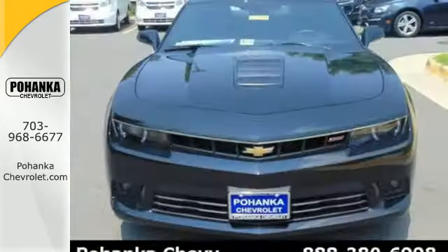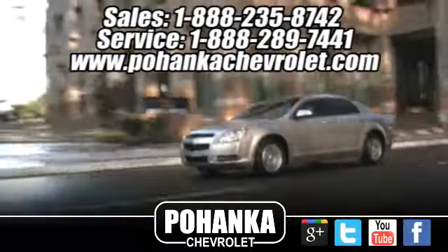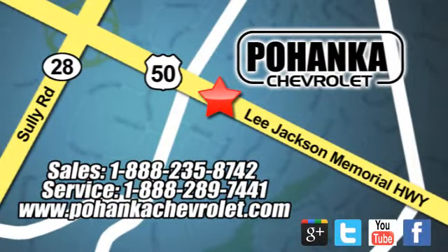Take a seat inside this Camaro and drive it home today. Pohanka Chevrolet is a great place to buy a car. We're conveniently located at 13915 Lee Jackson Memorial Highway, Route 50 in Chantilly.